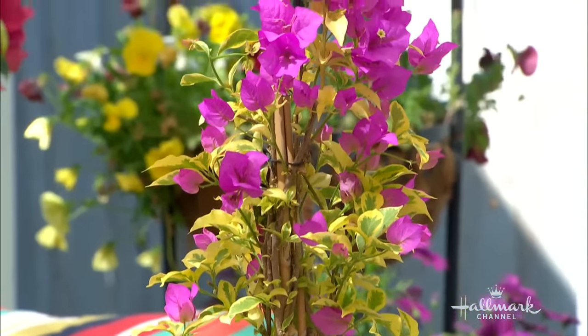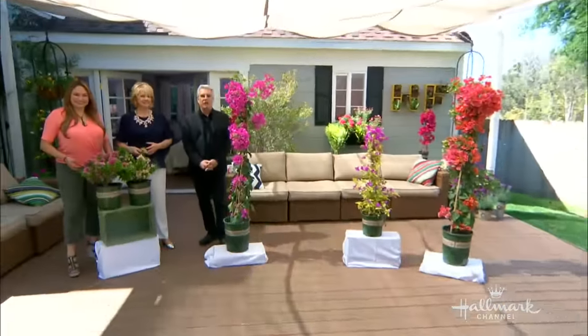Bougainvilleas are without a doubt one of the most colorful plants on the planet. Shirley Bobshaw is here to tell us more about this happy plant. We're going to talk about bougainvillea today — so what is a bougainvillea plant?